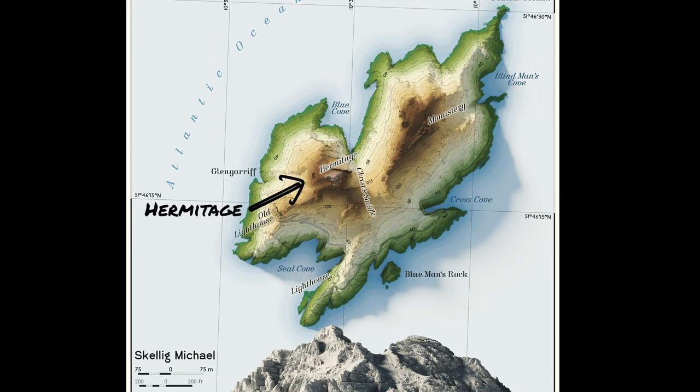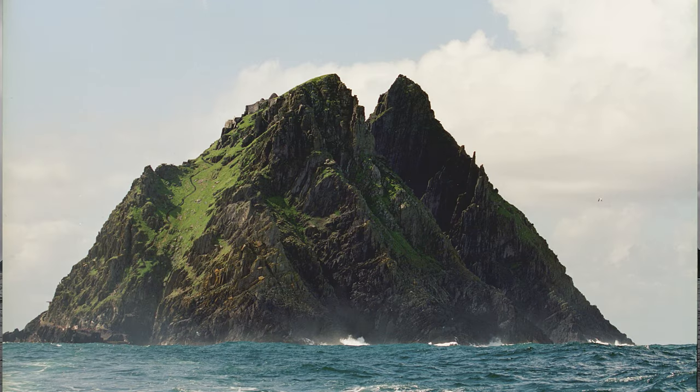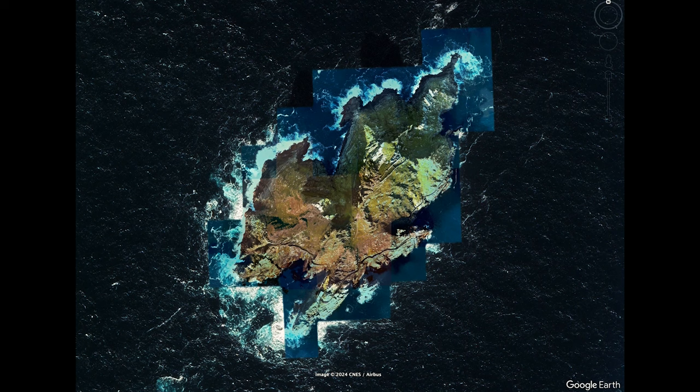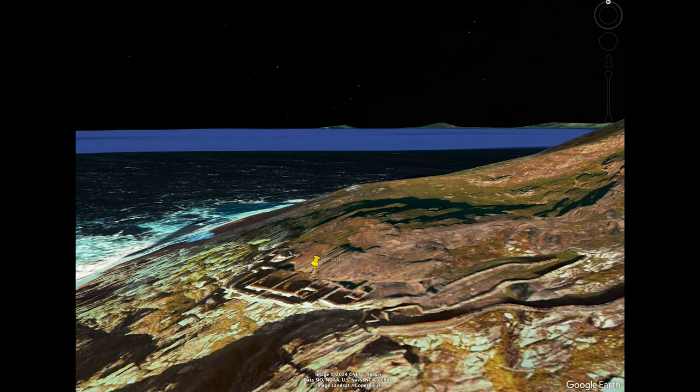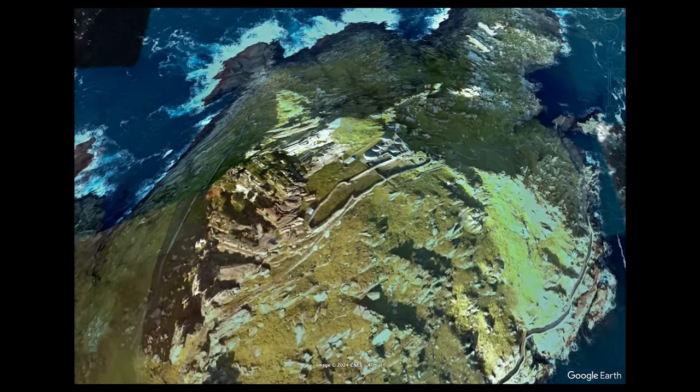The historical construction on Skellig Michael includes two main features: the hermitage and the monastery. Both these structures blend seamlessly into the surroundings, kind of like the earth just birthed them itself, showcasing the monks' incredible skill in building not just in this environment but with it. You'll notice two distinct peaks on the island. The hermitage rests just below the south peak — it's not open to visitors, and probably not even all that accessible to the monks who lived here. This area was probably built after the main monastery, which is the part we visited on our trip.